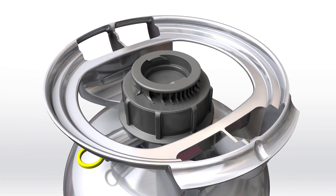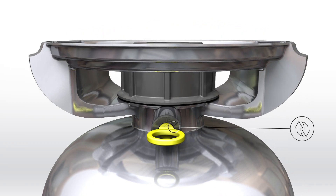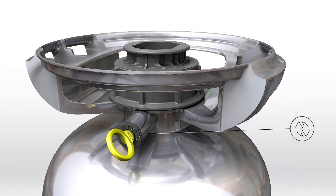For Zegg, safety is priority one. ZeggGuard, a pressure relief safety valve, provides added protection at every step without any tools needed.